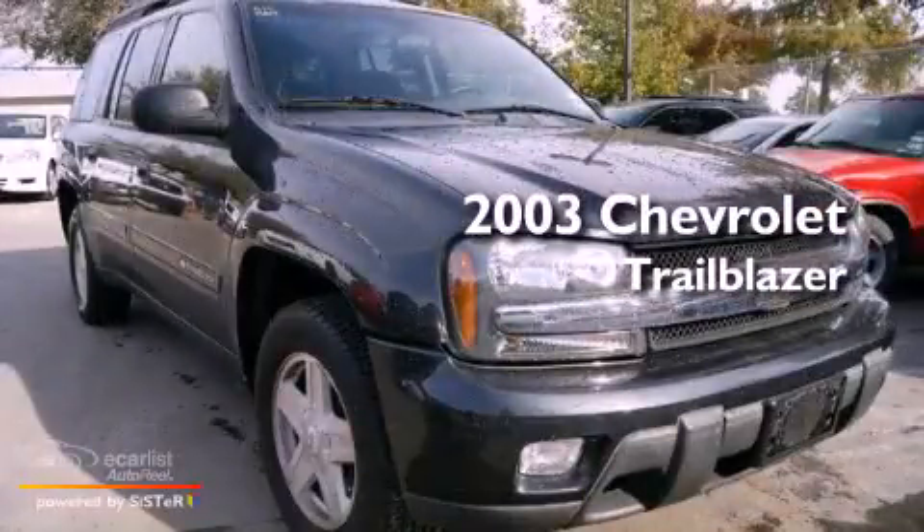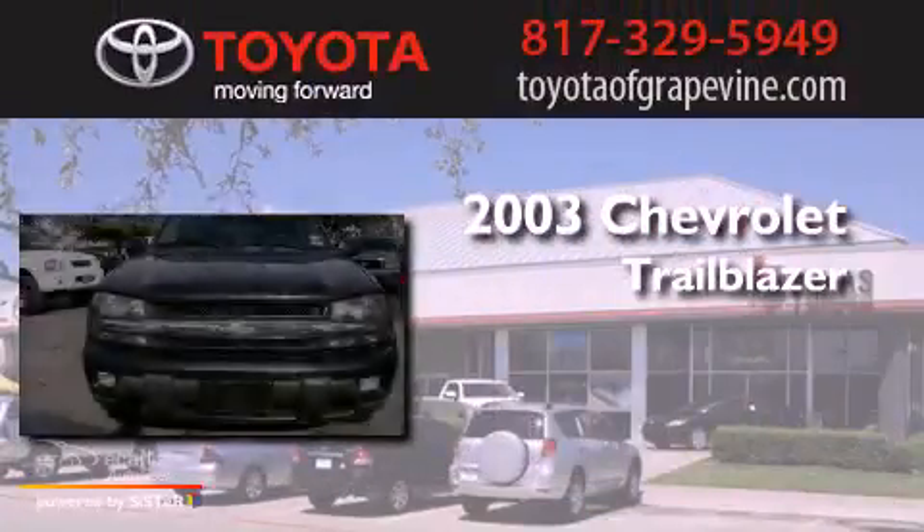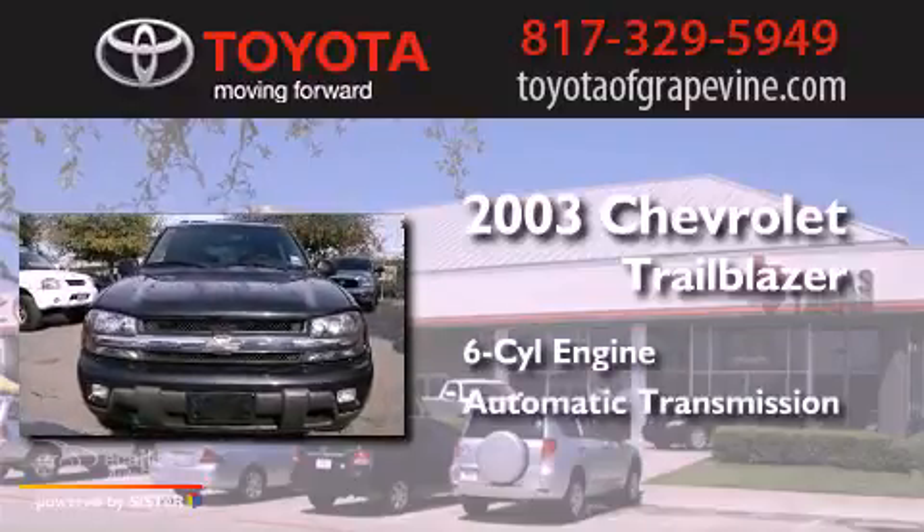This is a 2003 Chevrolet Trailblazer. It features a six-cylinder engine and an automatic transmission.